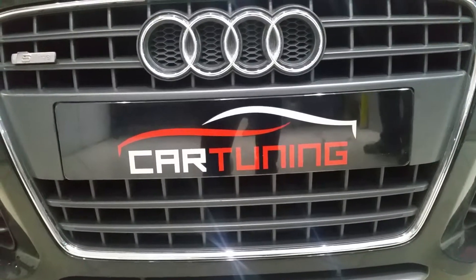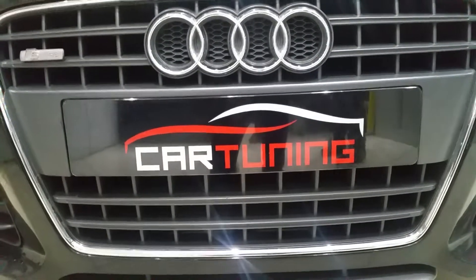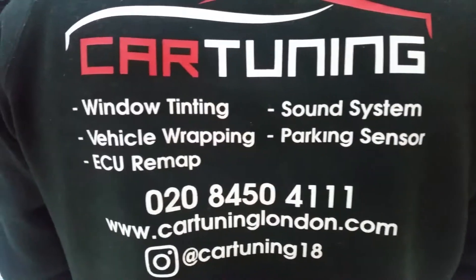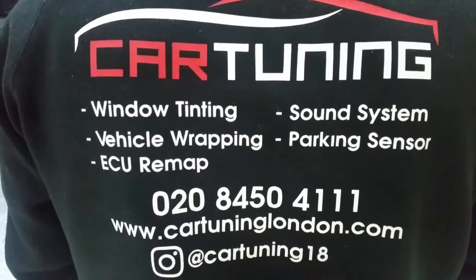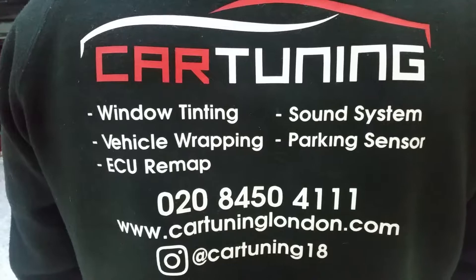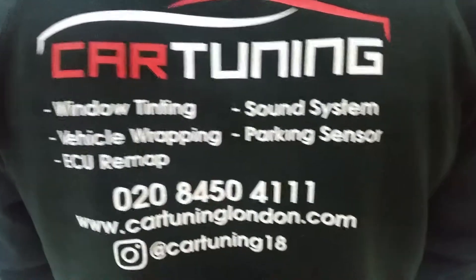I'm Barry Superblogger at CarTunings and as you know we blog anything and everything as long as it makes sense. Just to let you know what they do: window tinting, vehicle wrapping, sound systems and parking sensors.